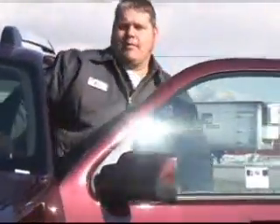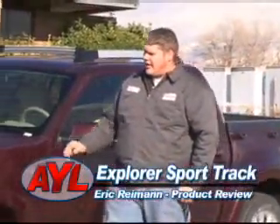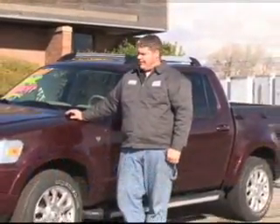Welcome back to At Your Leisure. I'm Eric Riven with this week's product review. The crew is out jeeping again on the trail, so I thought it'd be fun to get our hands on another four-wheel drive vehicle and talk about it.